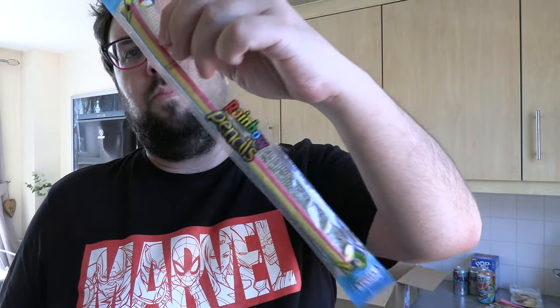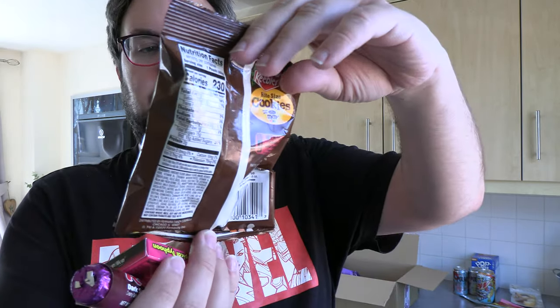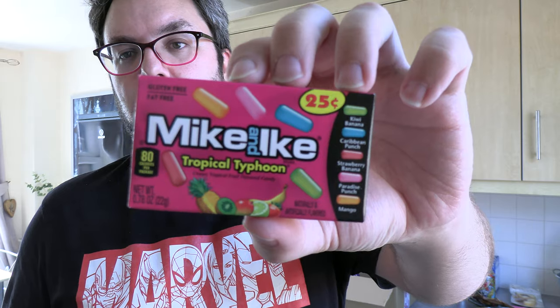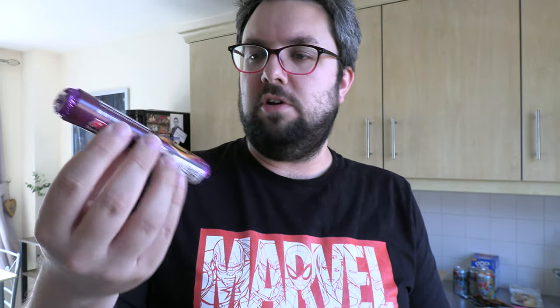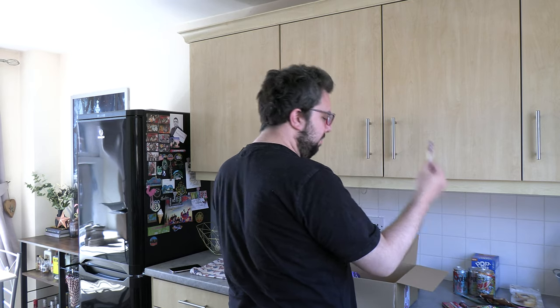When you place orders on A Taste of the States, they just throw in random free bits for you. So I've got a random pencil, some M&Ms, Keebler bite-sized cookies for a work snack, Mike and Ike Tropical Typhoon, and — extraordinarily interesting in my humble opinion — a Rollo dark salted caramel. Also a little freebie strawberry pop.